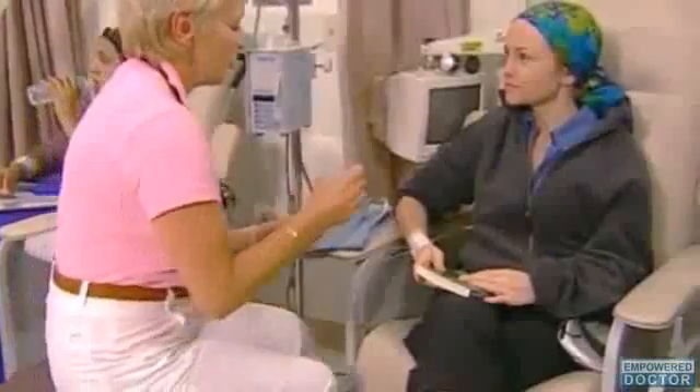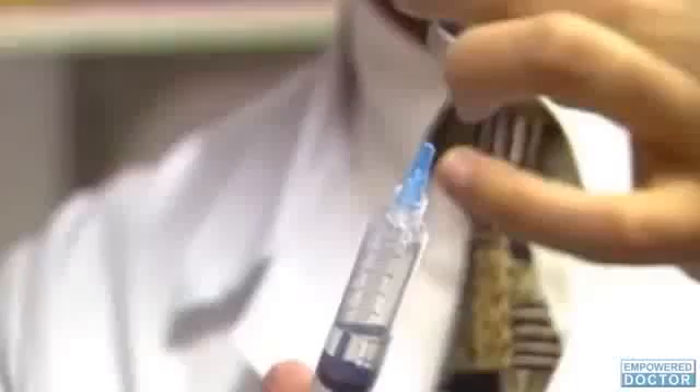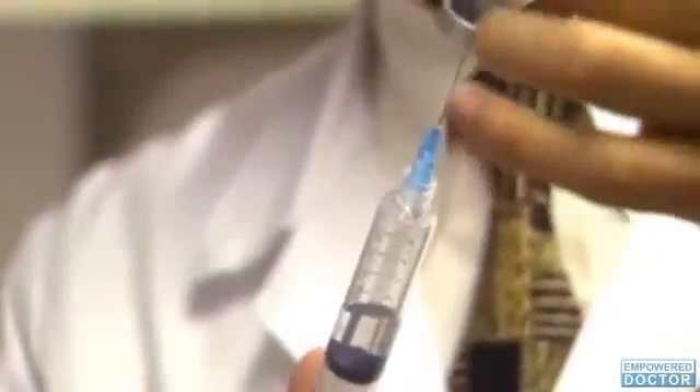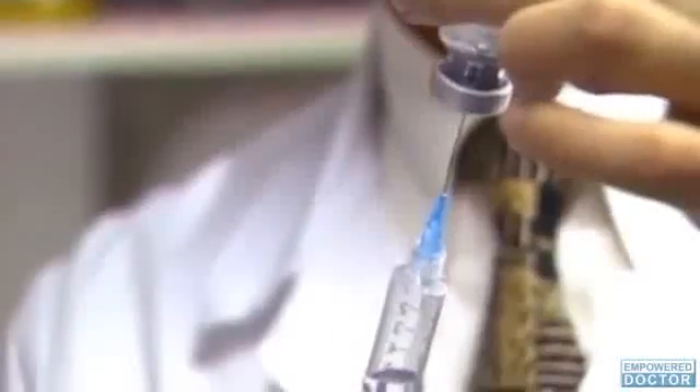Current treatment options include intravenous chemotherapy, surgery, and radiation. Although beneficial, these treatments can result in undesirable side effects, and the body requires a period of time to rest and recover between treatments.